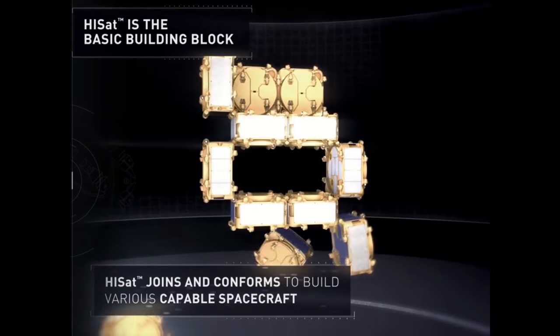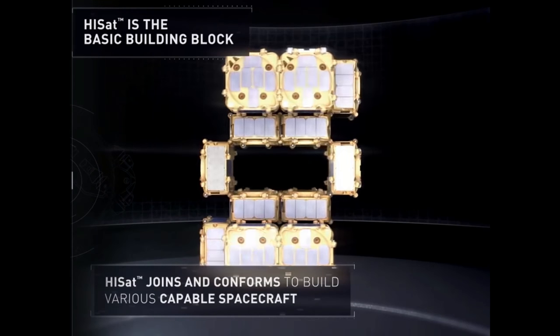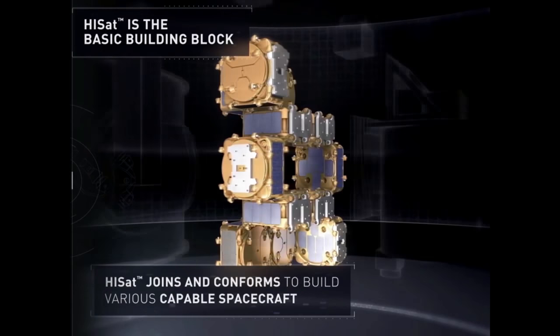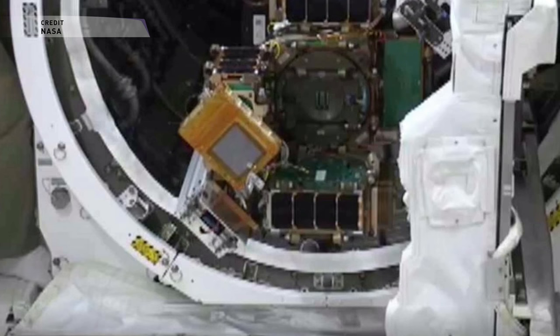The assembly also had two deployable solar arrays built by a company called Pumpkin, and an electro-optical imager that was a NASA-sponsored mission called the Satellite Initial Proofs and Lessons — acronym SIMPLE. After putting that together on October 25th, they launched it from the ISS on October 27th using NanoRack's CABER microsatellite deployer, which provided a key test of how well these HiSats function as a single unit.